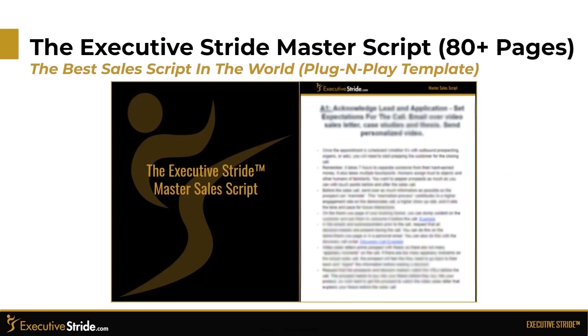We provide you with the Executive Stride Master Sales Script. Our sales script is actually over 80 pages long, and we give you the templatized version — about 30 to 40 pages — and it is plug and play. It accounts for every possible situation of the sale.